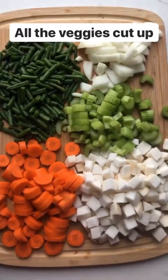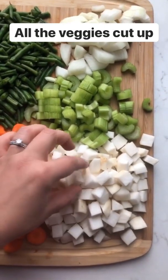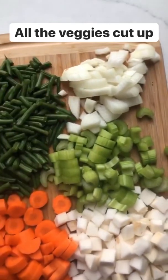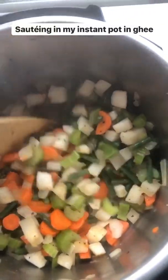I have all the veggies cut up: carrot, turnip — this is a great keto substitute for potato, when it cooks up in a soup it tastes just like potato — then celery, green bean, and yellow onion. I have my Instant Pot set to sauté and I'm cooking all the veggies in ghee.